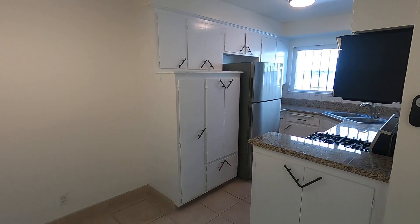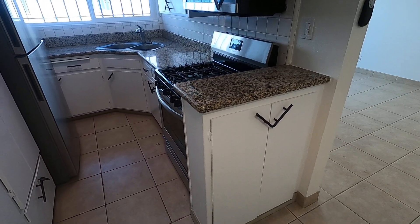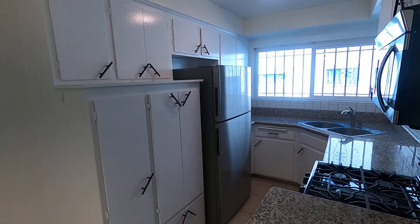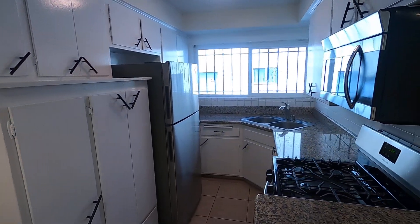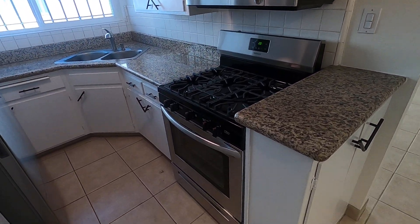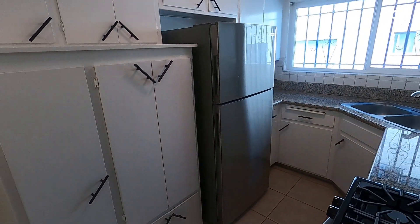Next, we have the kitchen — granite countertops, plenty of storage, and appliances such as a microwave, gas oven stove, and fridge.